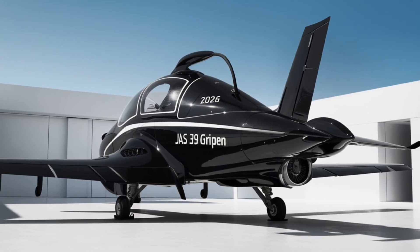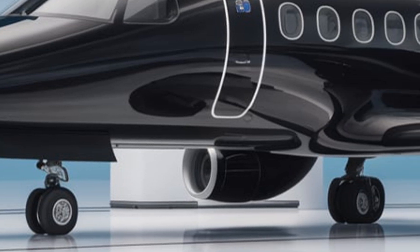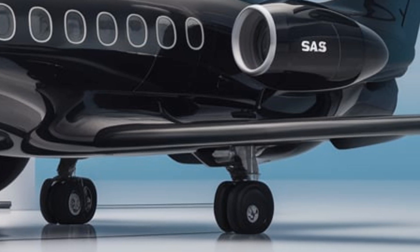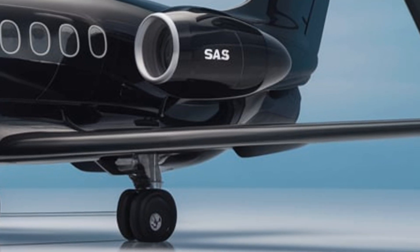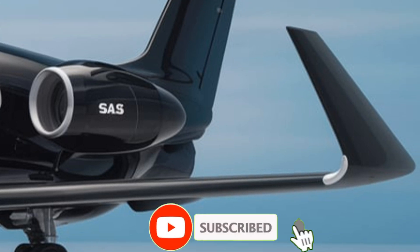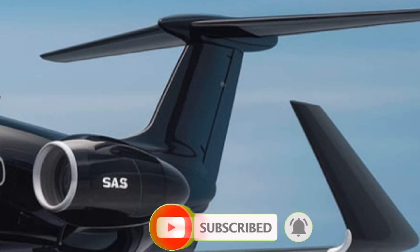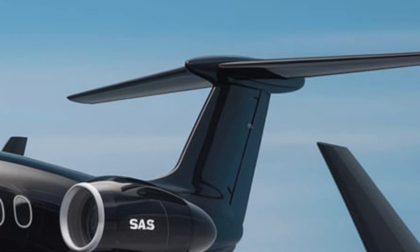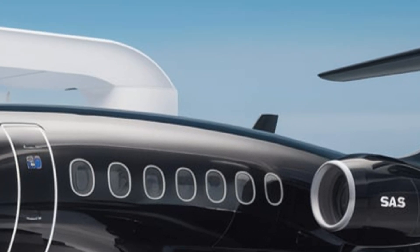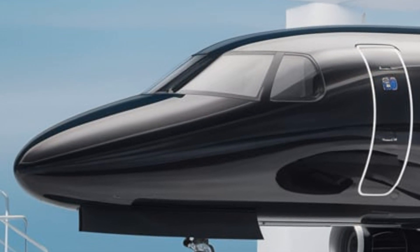The single-engine setup, powered by the General Electric F414G, ensures an excellent thrust-to-weight ratio, giving the Gripen an impressive top speed of Mach 2. Its supercruise capability allows it to maintain supersonic speeds without afterburners, improving fuel efficiency and reducing infrared signature, giving it an edge over many competitors in prolonged engagements.